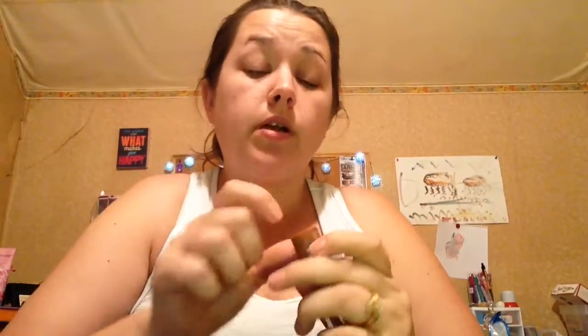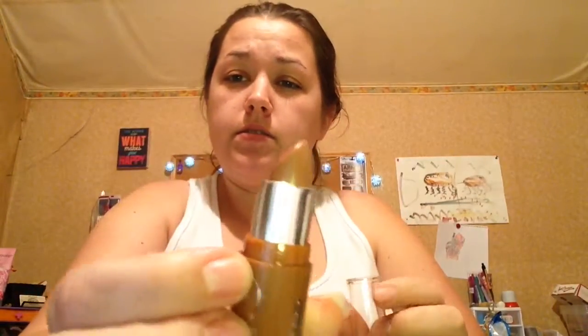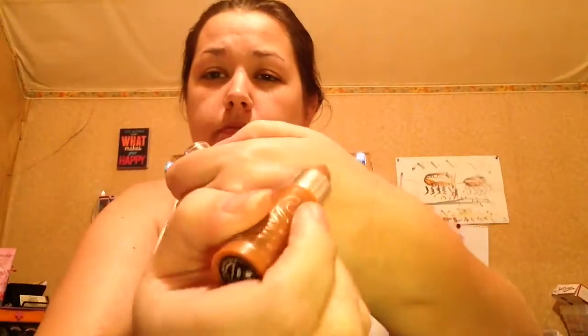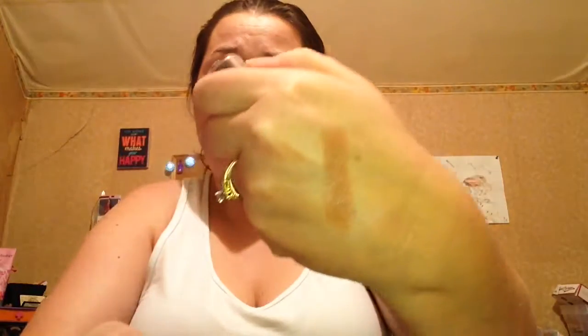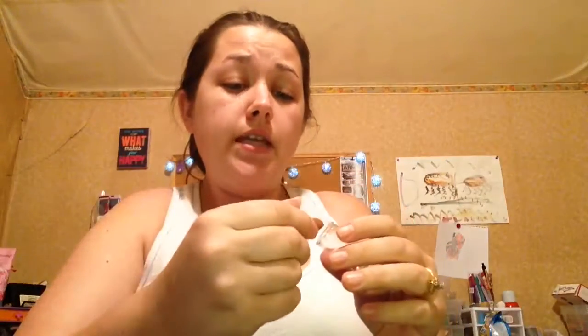Then I got a lipstick from NYC — it's Expert Last Lip Color in the shade Creamy Caramel. It's kind of sheer, very light, not a heavy color at all. It's very creamy and super smooth to put on. If you rub it a little bit it kind of blends in, and then it's almost like a stain. It's really pretty — I like it. I will definitely get some use out of that.